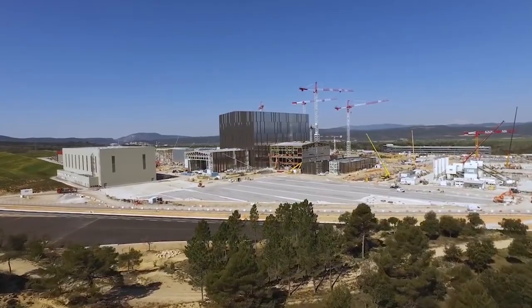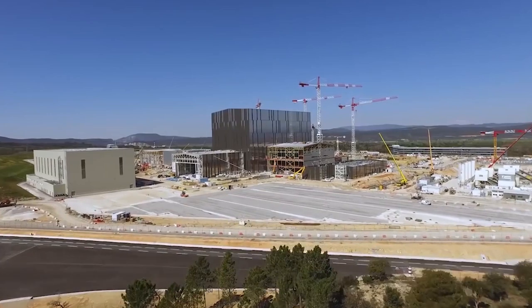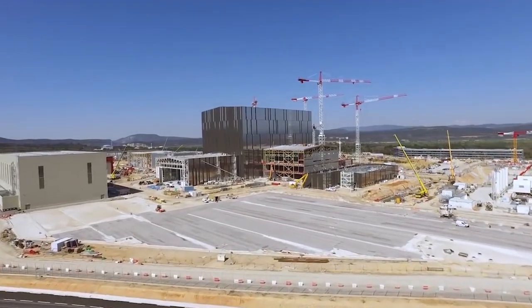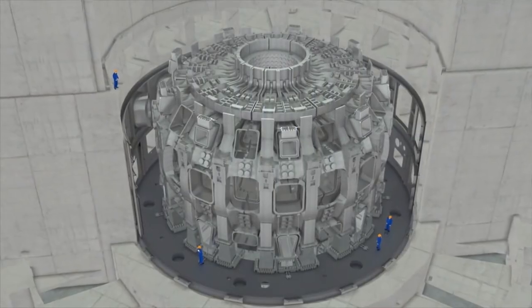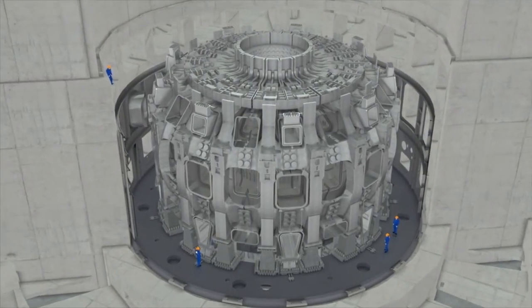The ITER project is one of the most challenging energy projects today in the world. It has never been done before in terms of governance, in terms of technology. Millions of parts and components will be delivered and assembled to the site. The systems are produced worldwide, and project control challenges are about managing the changes. We are in a kind of virtual team, so there are people working all over the globe.